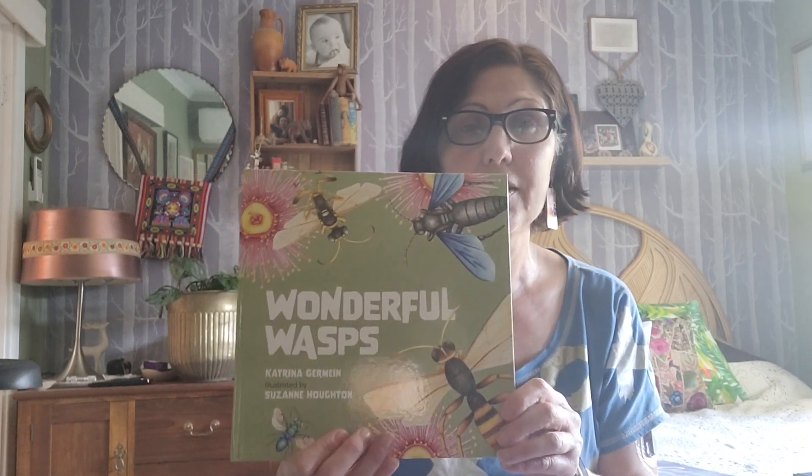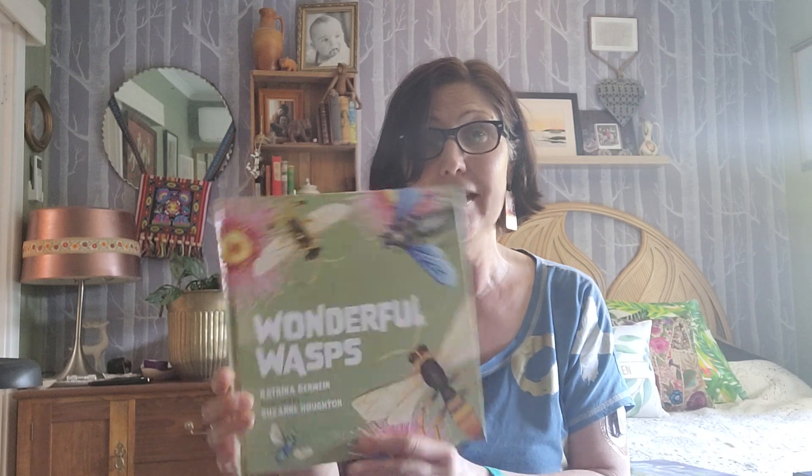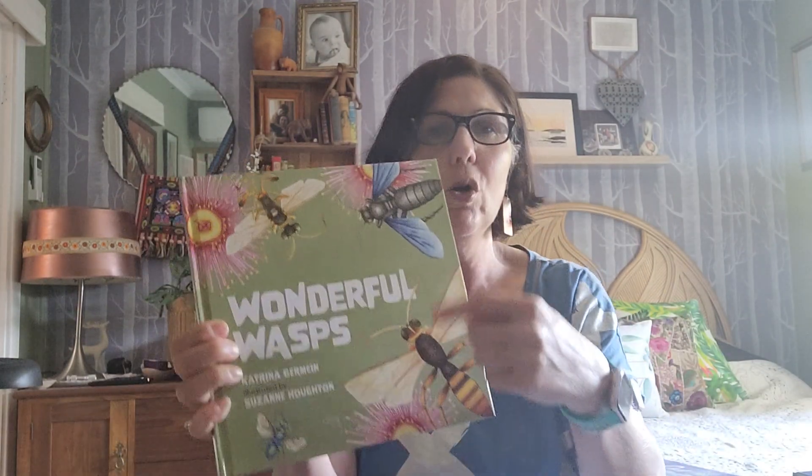The third book is 'Wonderful Wasps,' and I went to the launch of this recently in Adelaide. It's written by Adelaide-based author Katrina Germain, who is prolific and has been awarded many times, and gorgeously illustrated by Suzanne Halton. I adore the colours — the green that reminds you of gum leaves with these stunning wasps. This is a non-fiction book, and when you think of wasps you often think of being stung and feel uncomfortable, but the thing about wasps is that they are remarkable and wonderful.